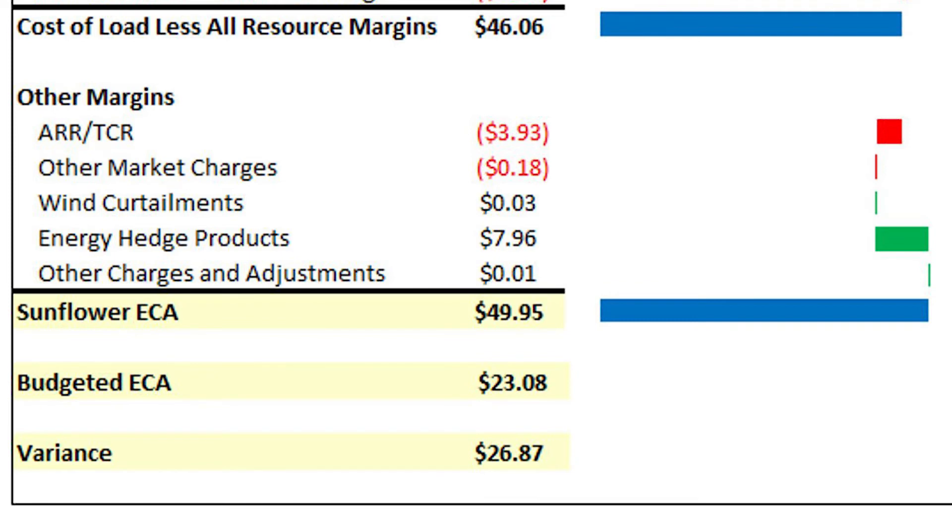The next series of values represent other variable costs associated with our market participation. Of note is the energy hedge product line item, which added $8 to our overall ECA for the month. That energy hedge purchase was associated with a fixed-price market energy block we bought to protect ourselves from extreme price spikes. You can think of it as an insurance policy — for a portion of our energy supply, we bought a block of energy at a fixed price, and in return we were protected from any price spikes that exceeded the price we bought that energy for.